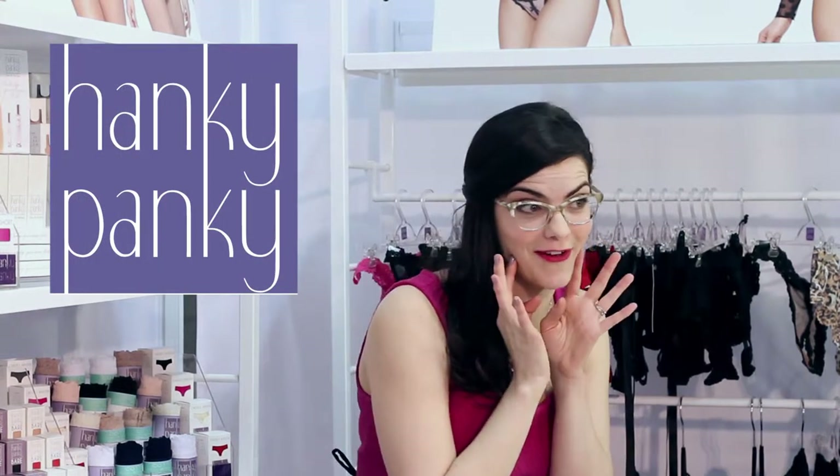Hey there, it's Kamei here from Hooray Kamei at Curve New York with the Lingerie Journal — lingerie news from top to bottom. I'm here in the Hanky Panky booth, one of my personal favorites.